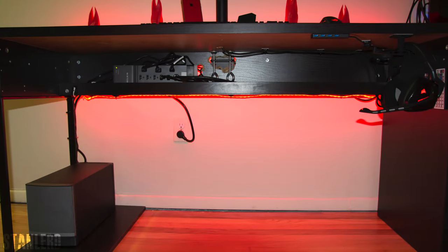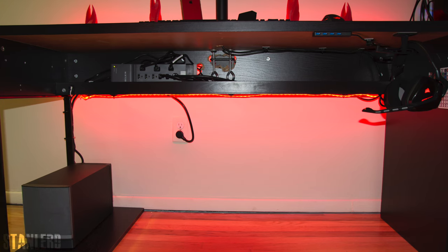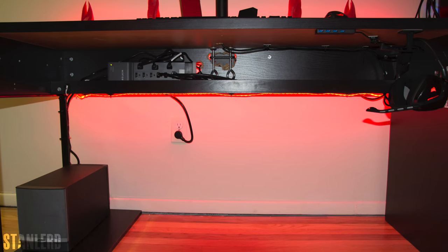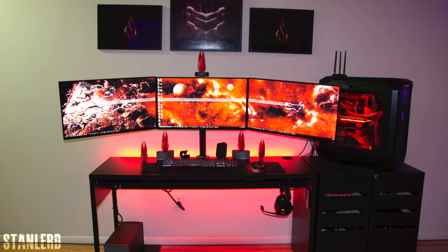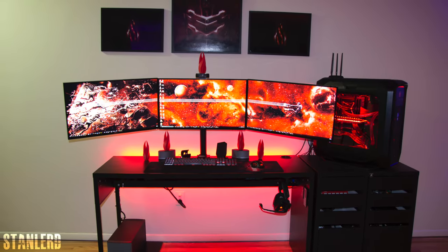Excellent work with cable management — not a single wire on the ground. Everything is neatly tucked away and there's even a USB hub attached to the bottom of the desk and away from sight. I love the setup. Great work Stanlard and thank you for entering.